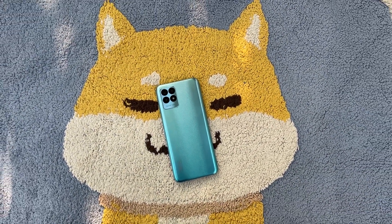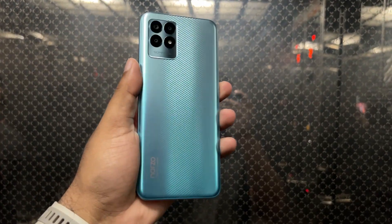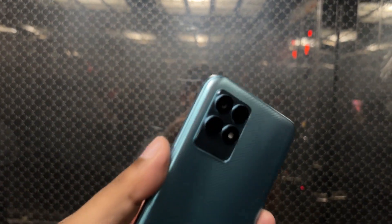The rear panel has a triple camera setup. The front panel has a selfie camera. The RAM is 4GB LPDDR4X. The storage is UFS 2.1 category. The battery is 5000 mAh with 33W charging. The price is ₹8,000.